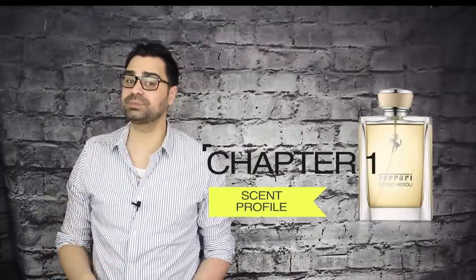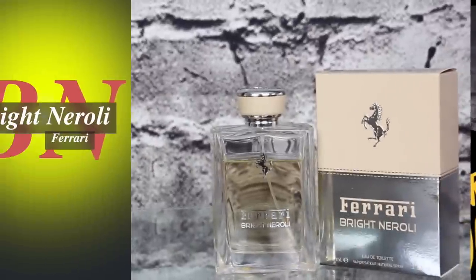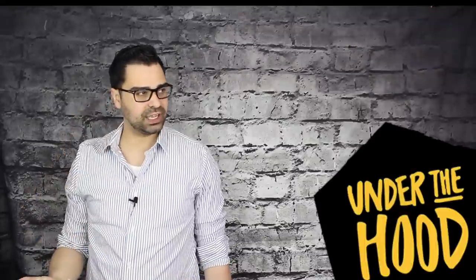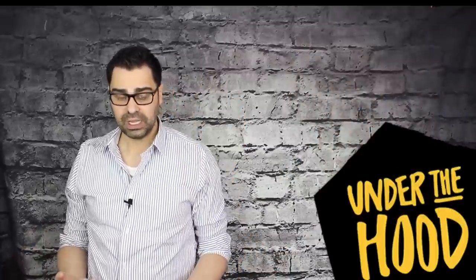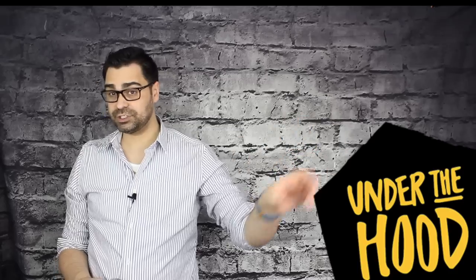We always start Chapter One with under the hood — let's look at some stats. The release date was back in 2015, concentration is Eau de Toilette. The nose behind this one — the creator — is Philippe Paparella-Paris, also the nose behind Noble Fig, which I loved. So that's two for two. The olfactory group for Bright Neroli is aromatic citrus, with some florals in there.